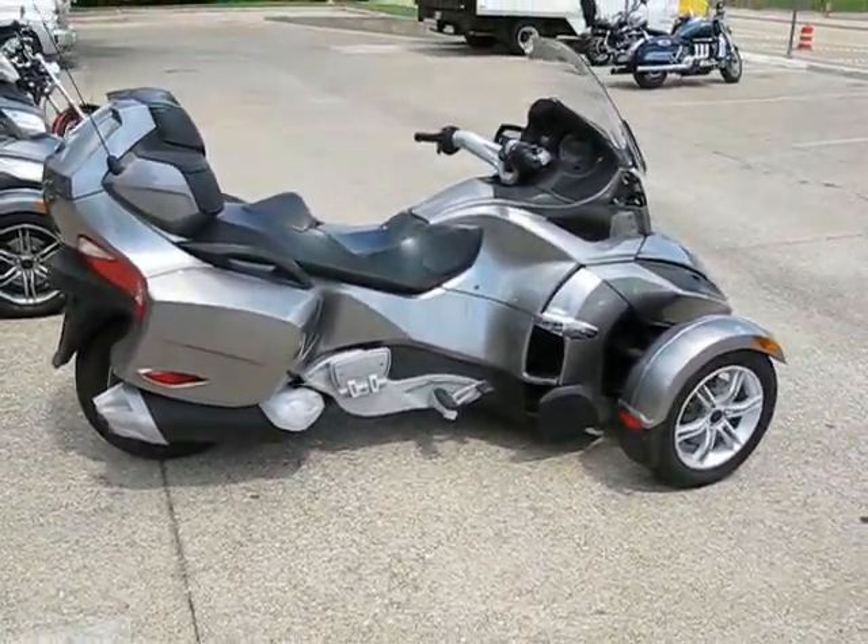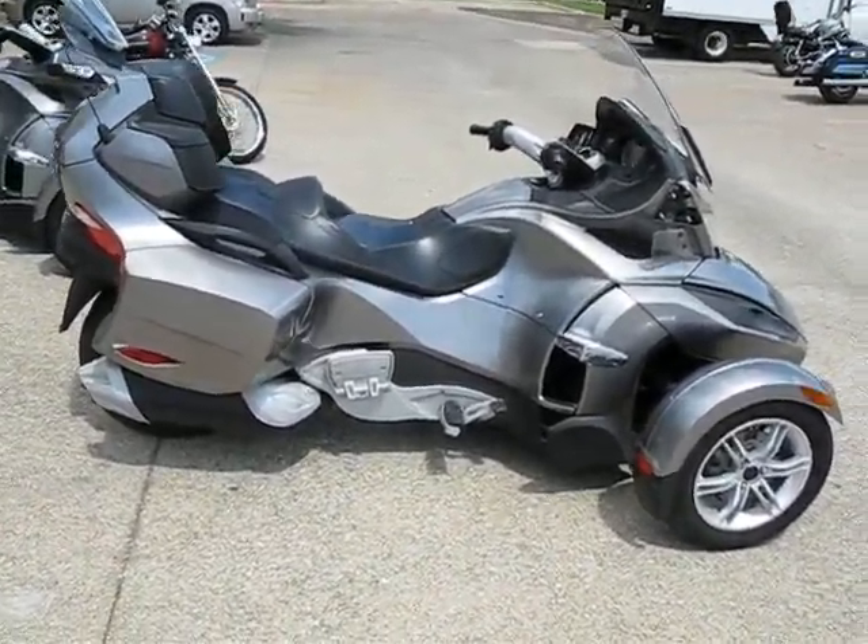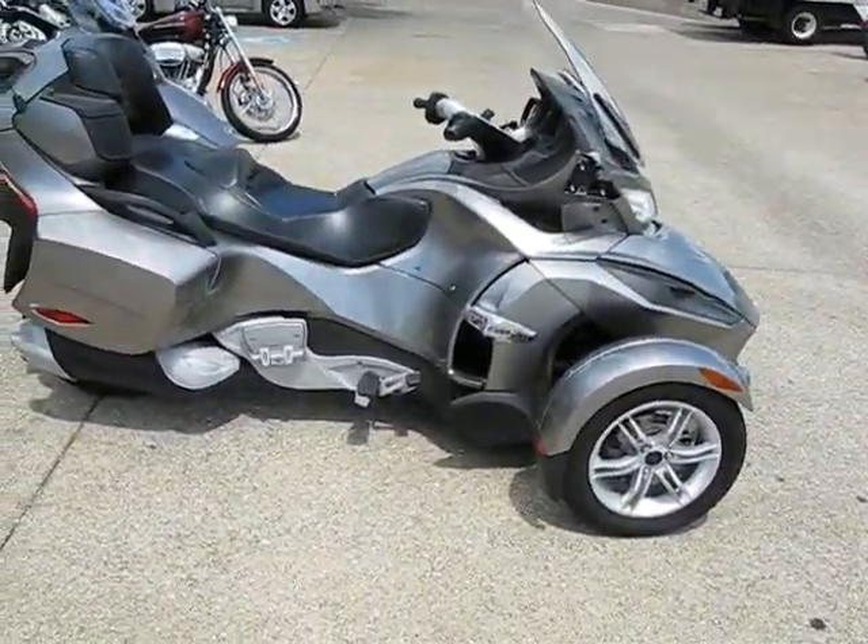At a very good price here at Buy Your Motorcycle. So if you like this bike and think you might want to own it, give us a call or come down and see us. That's BuyYourMotorcycle.com.